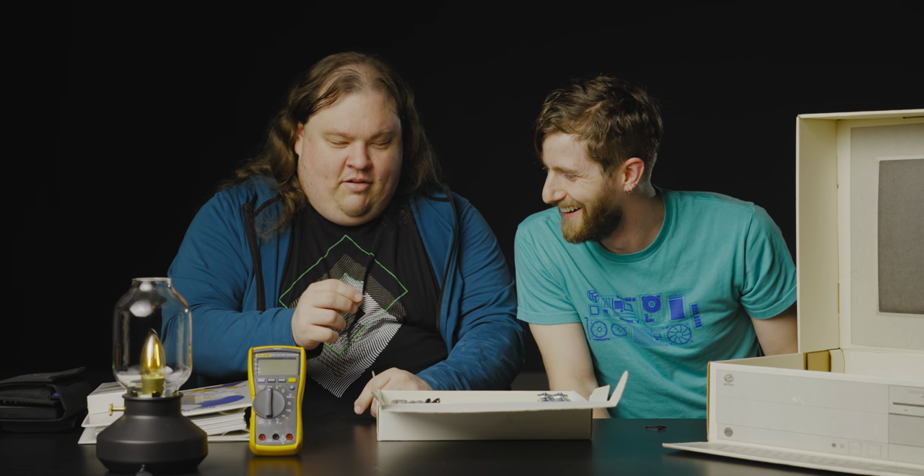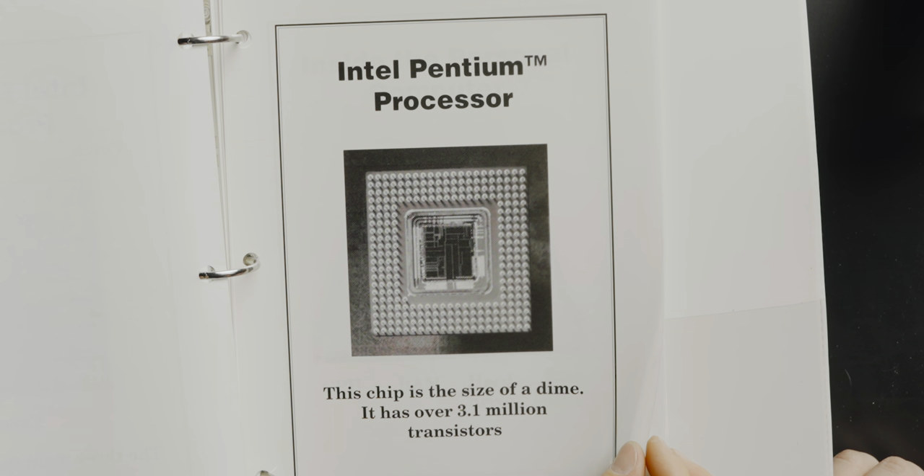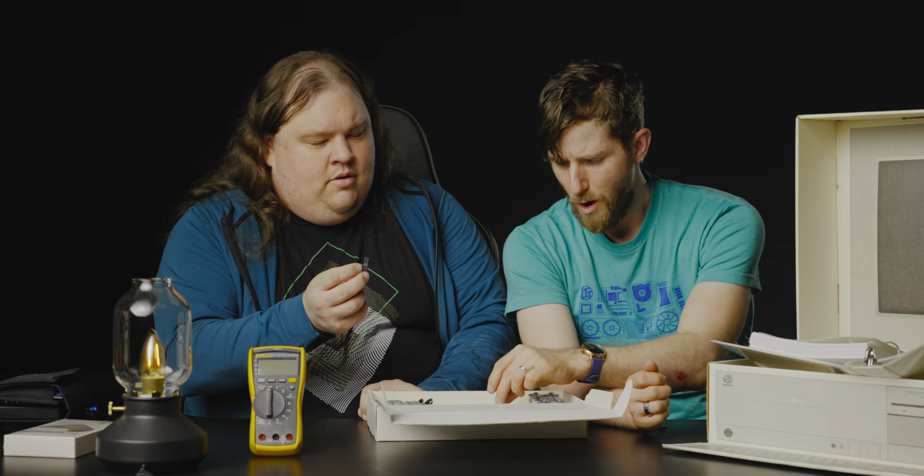One thing that older technology is interesting for is how much you can actually see. With the naked eye you can actually make out the structure of the chip — well, that's just incredible! This is the kind of thing that you don't see anymore. Even with a standard die, all you see is the iridescent effect — it's just a mirror. This chip is the size of a dime and has over 3.1 million transistors. And there are laminates — you could throw these on your overhead projector.